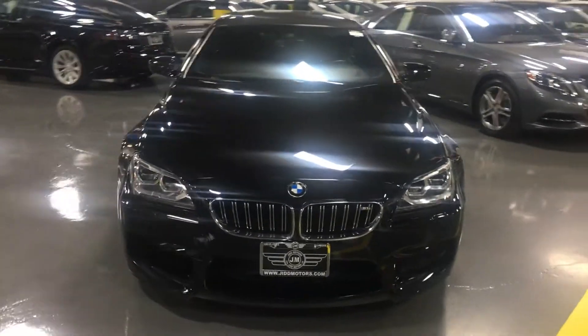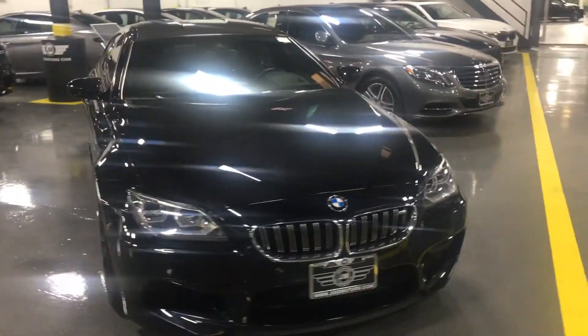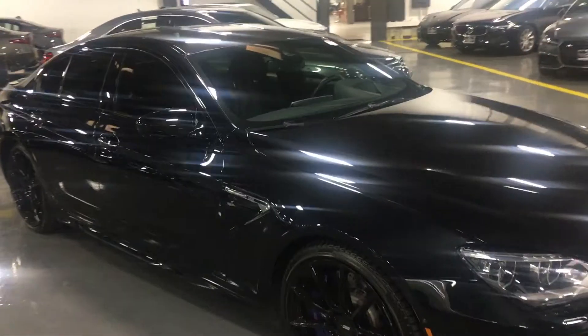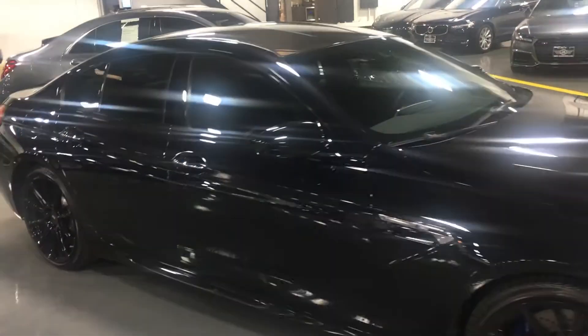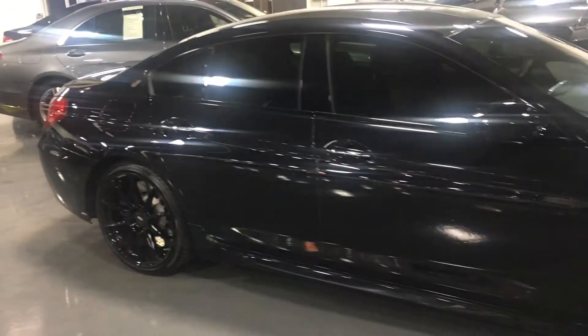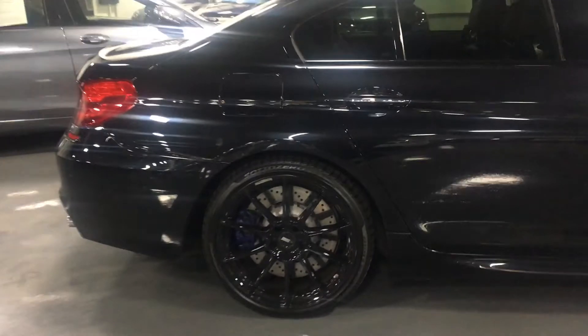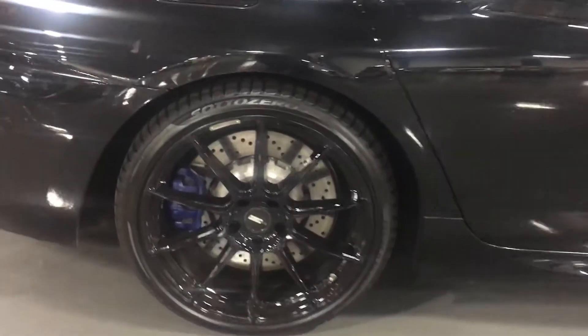Right here we have a 2014 BMW M6 Grand Coupe with a little over 41,000 miles on it at Jett Motors. It does have aftermarket rims.